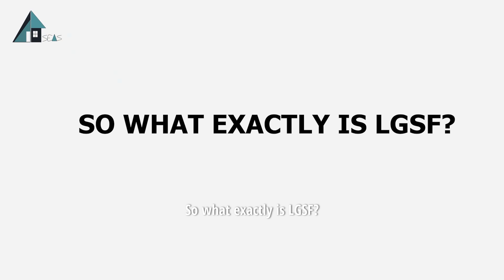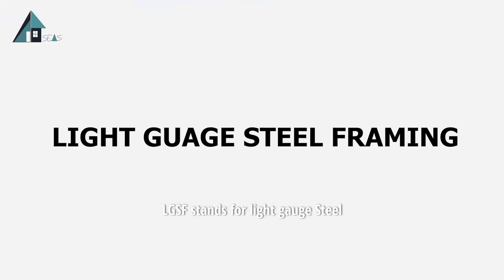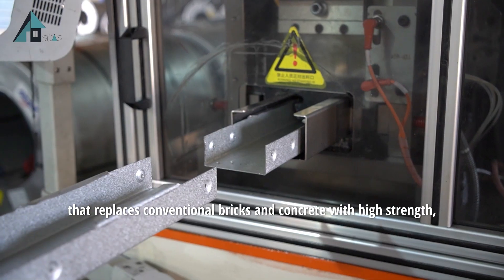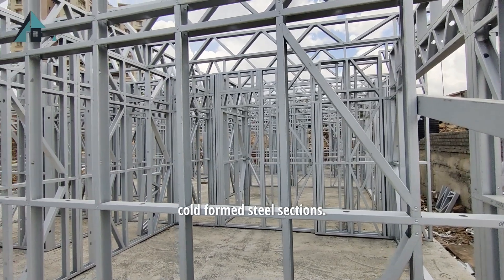So what exactly is LGSF? LGSF stands for Light Gauge Steel Framing, a cutting-edge construction technology that replaces conventional bricks and concrete with high-strength, cold-formed steel sections.